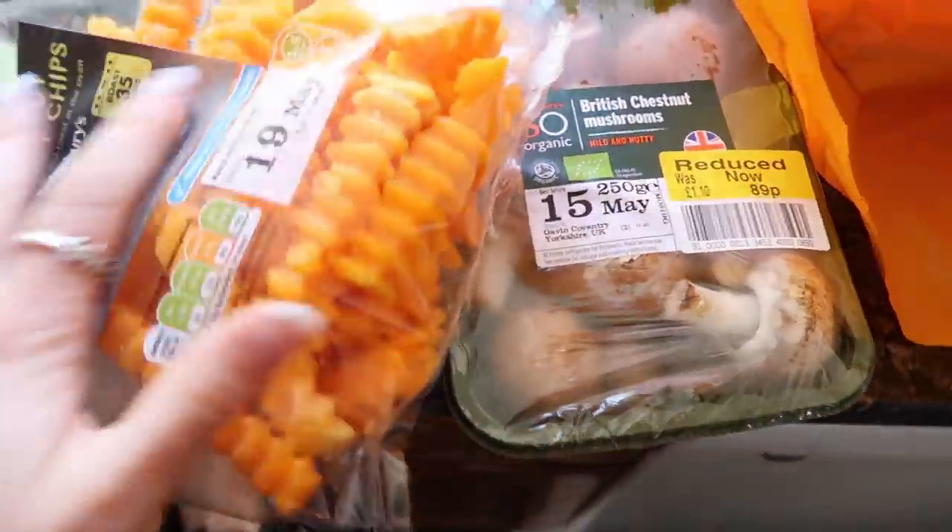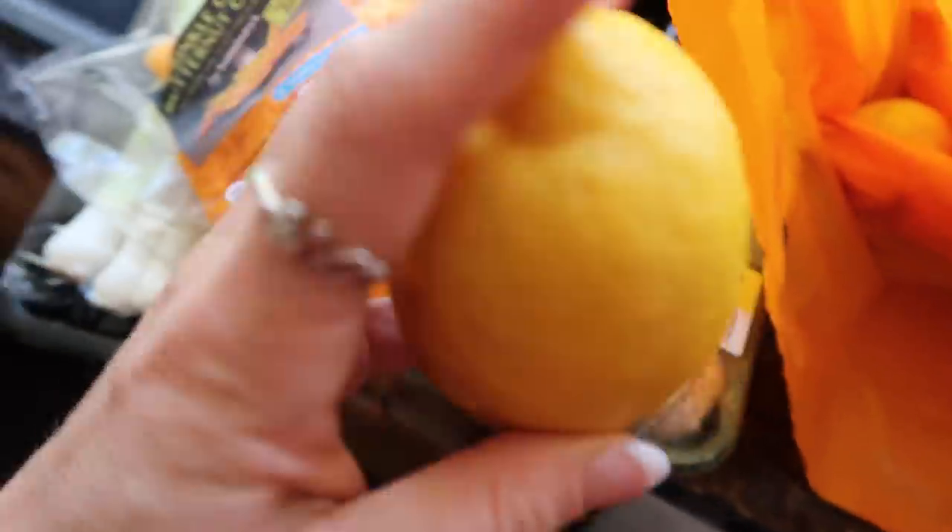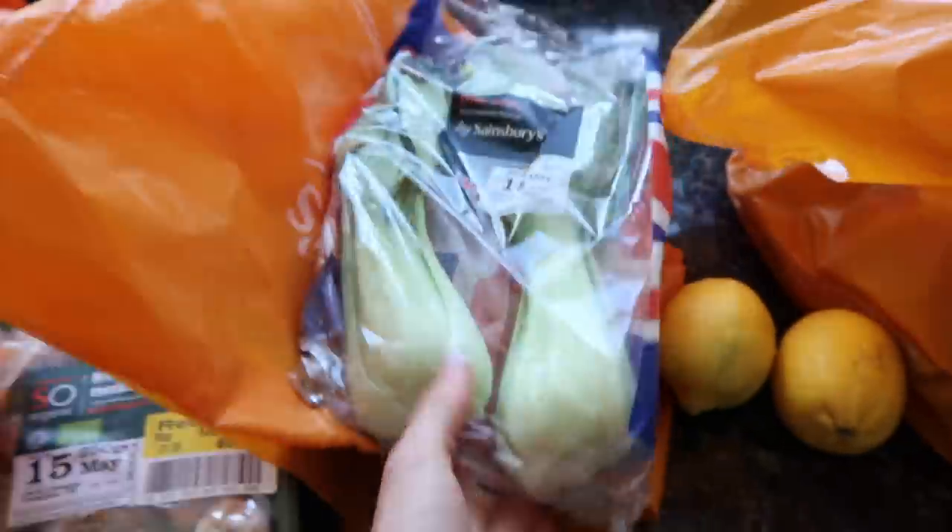Some butternut squash chips — two days worth. These are the crinkle cut ones, I don't make them myself, I buy them. Got lemon for Lex for his drink, more lemon, and some pak choy as well.